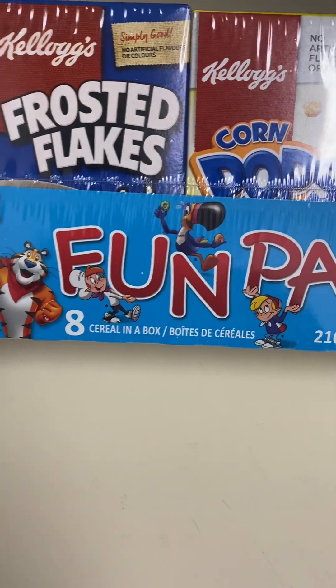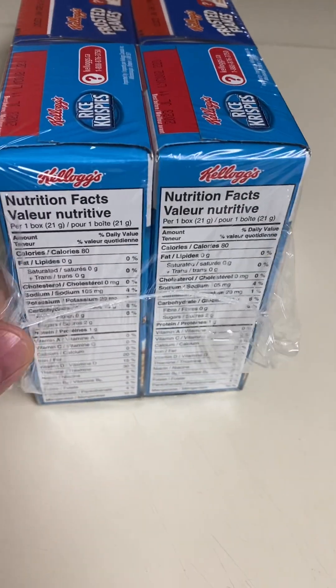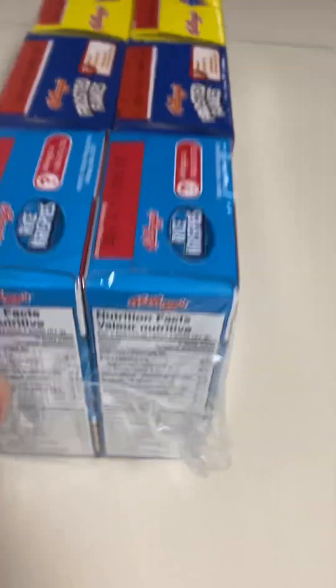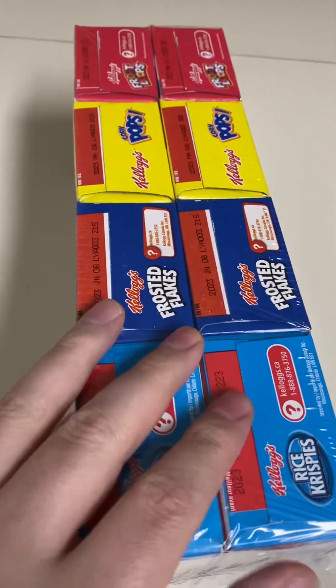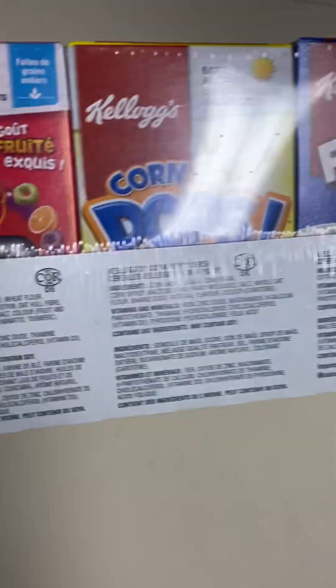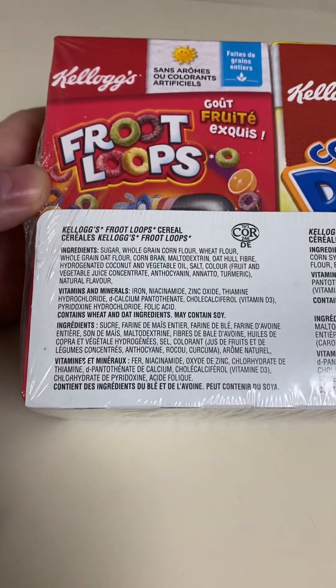Little characters from the boxes. I remember a long time ago, years and years ago — these have been around for a long time — but they were really cheap. Now this pack of eight little individual boxes is $7 in the grocery store here in Canada, which is ridiculous. But I guess it's the nostalgia of it.